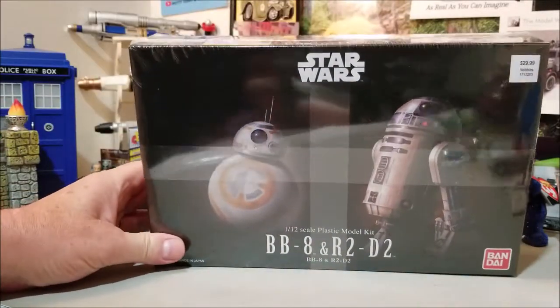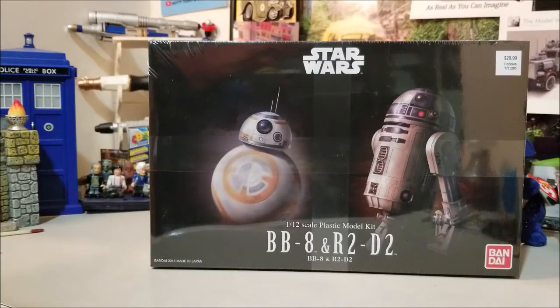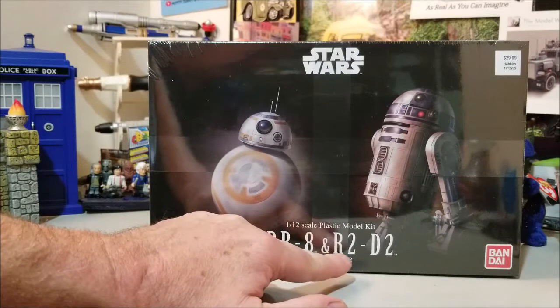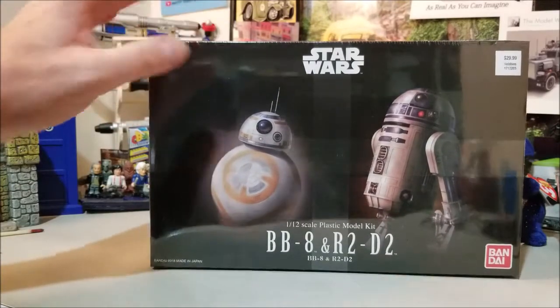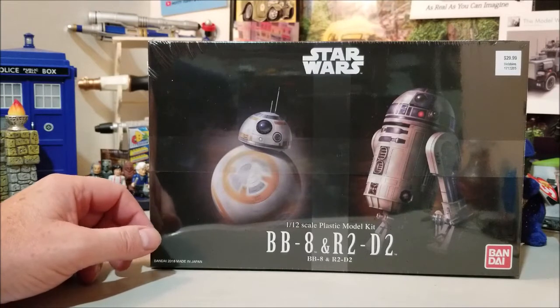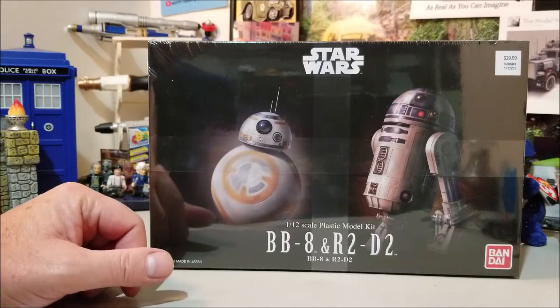There's the first one — it's the BB-8 and R2-D2 from Star Wars. I've been looking at this one, and they were running low in my store, so I figured it was a good time to get my hands on it.